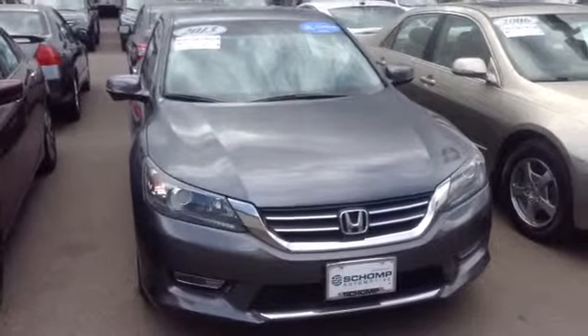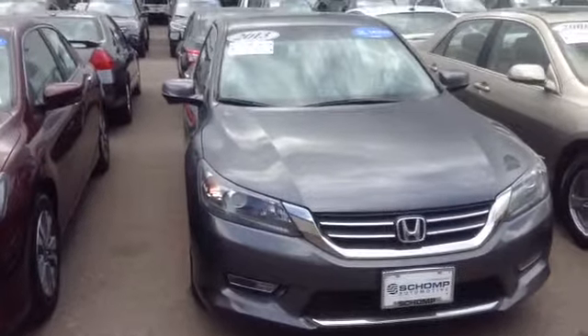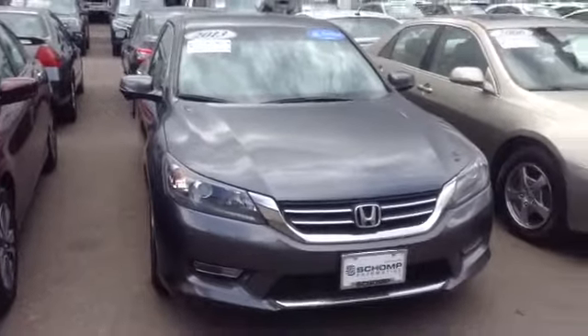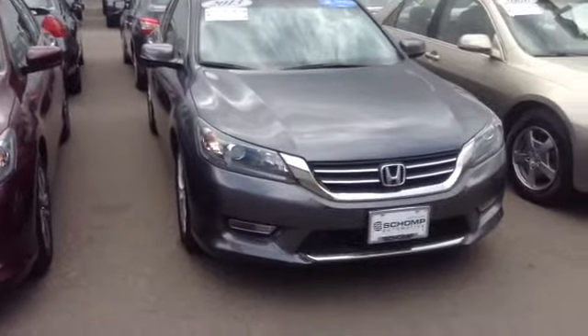Good afternoon, Anthony. Josh over here at Champana. I've been emailing you, calling you regarding your search for a vehicle. If you're going to ask about any vehicle, one of the many Honda Accords kind of fitting the same description you provided.